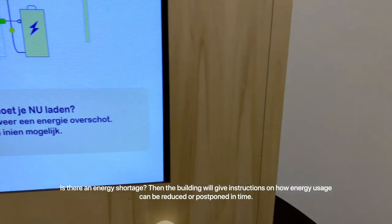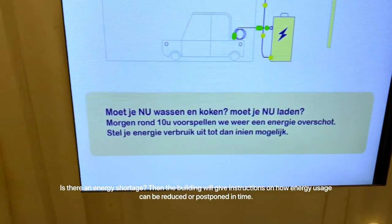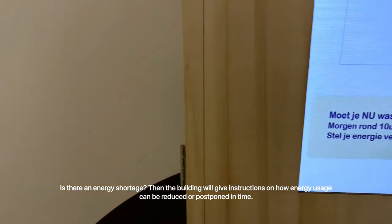Is there an energy shortage? Then the building will give instructions on how energy usage can be reduced or postponed at a time.